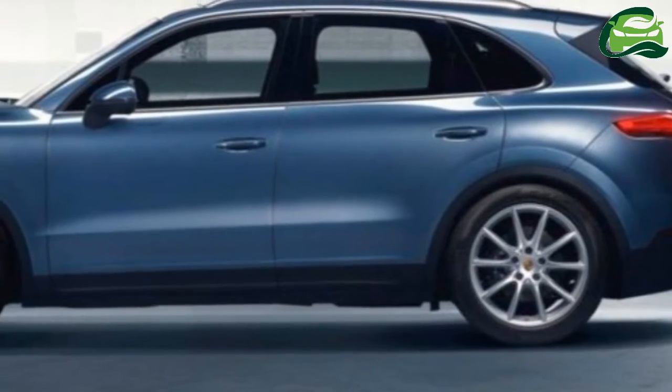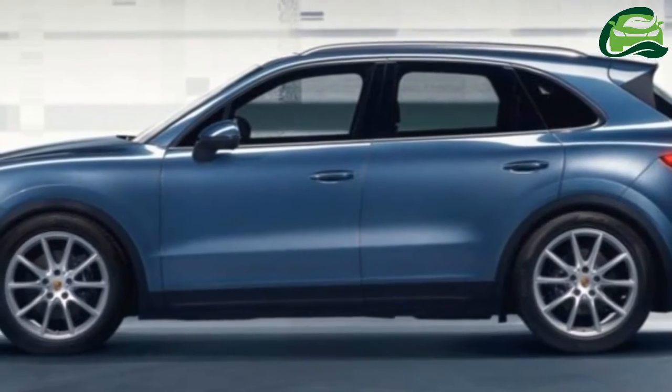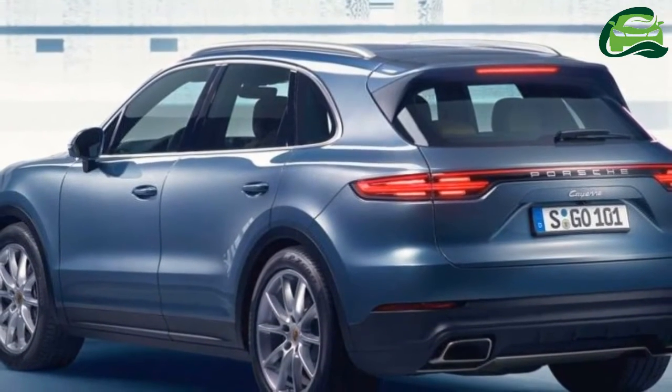The third-gen's rear end looks much tauter than on the second gen, with a horizontal bar integrating into new, slimmer tail lights.